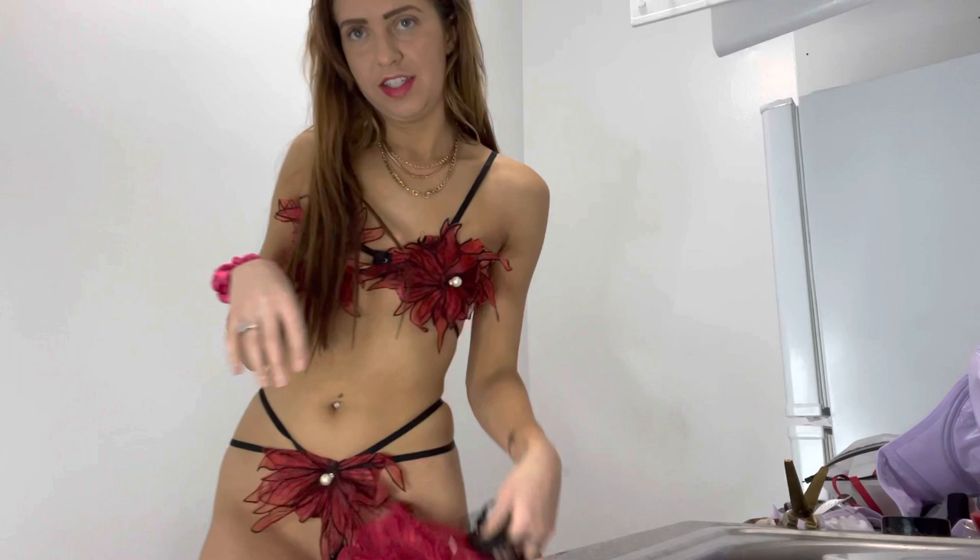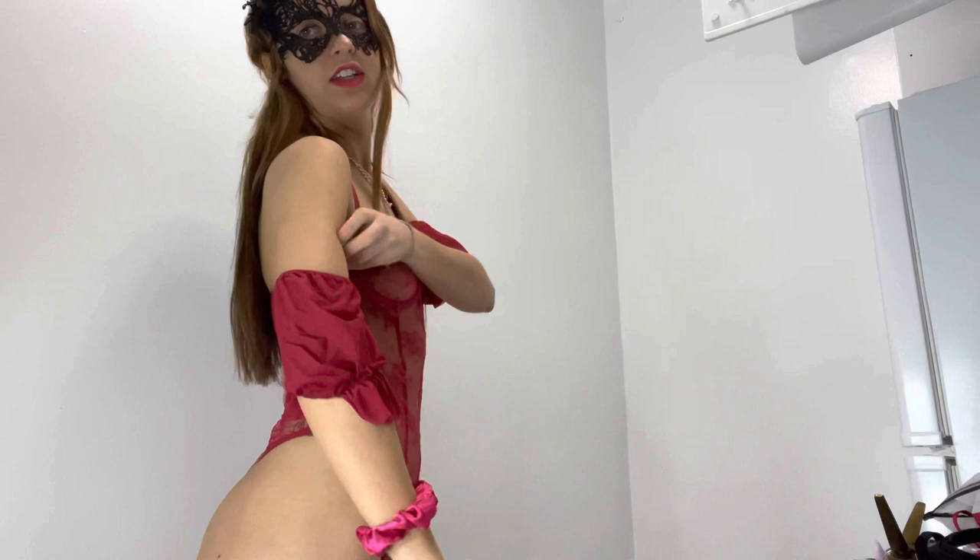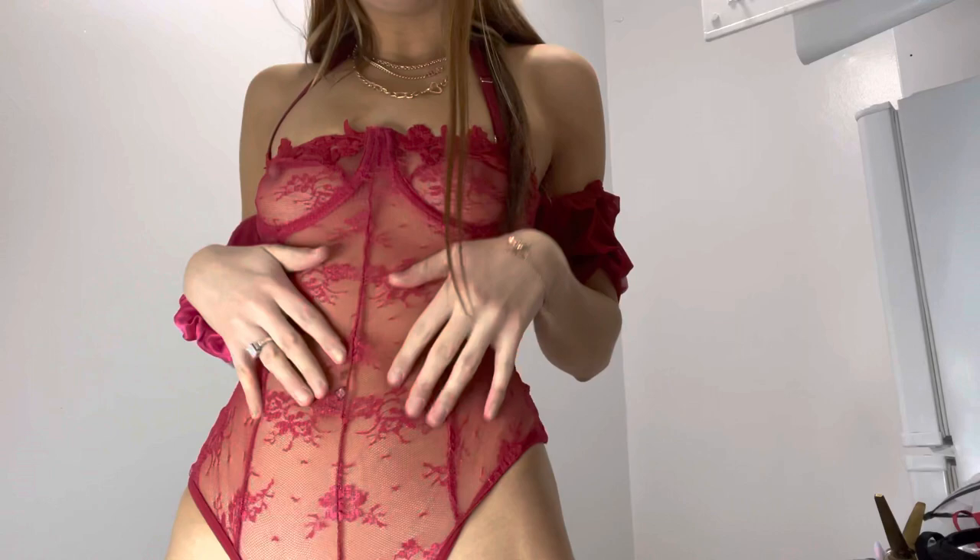So this one's the last one and it's all red. I really like this one. It came with a mask — I don't know how I feel about the mask. It does have these cute little things here and here. It's super sheer and you can see my belly button piercing.